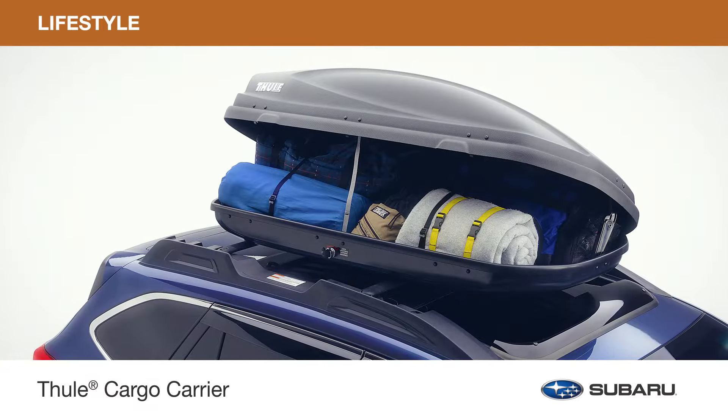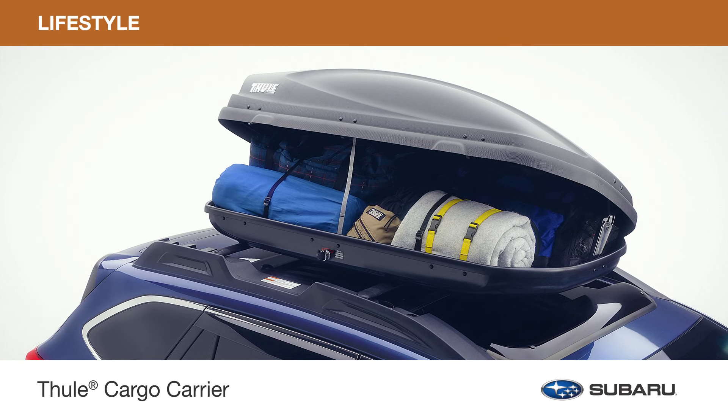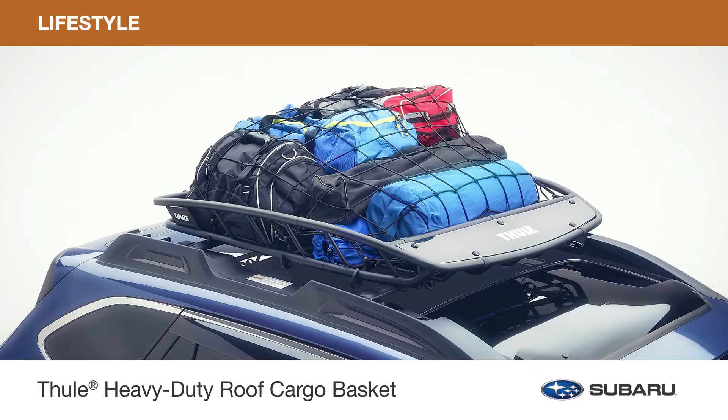Increase rooftop storage so you can carry all the gear you need for the next adventure. Choose from the Thule Cargo Carrier, Thule Cargo Carrier Extended, or heavy-duty roof cargo basket.